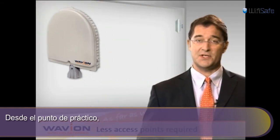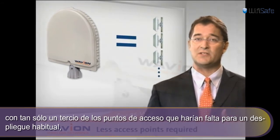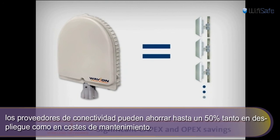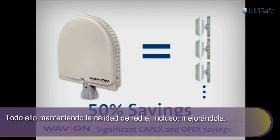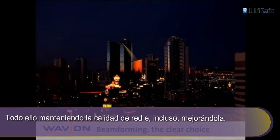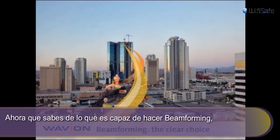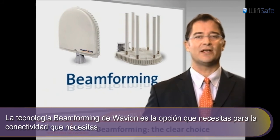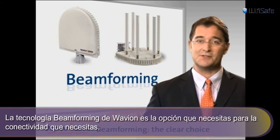Now for the business side. With one-third of the number of base stations required for a typical deployment, service providers can save over 50% on both deployment and ongoing maintenance costs, while enjoying the same or even better network quality. Add all these up, much like Beamforming itself would do, and you'll soon get to one coherent decision: make Waveion's Beamforming technology the clear choice for your network needs.